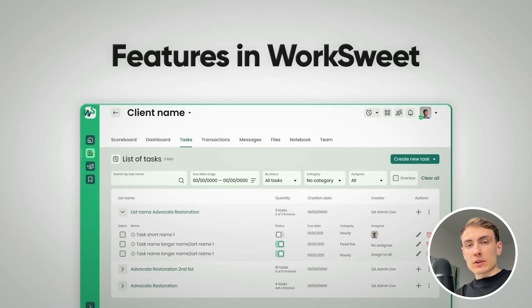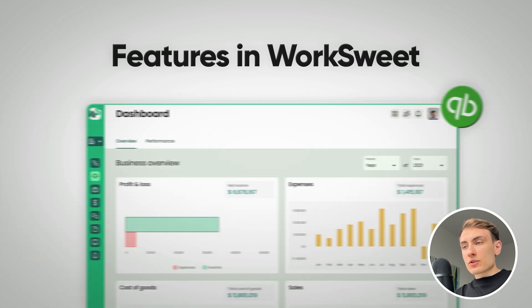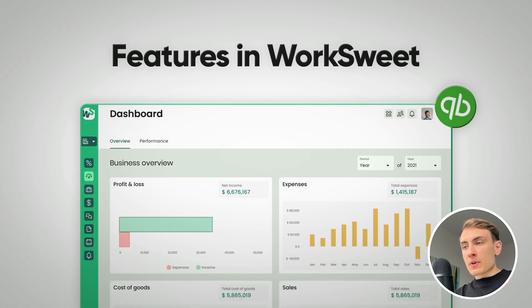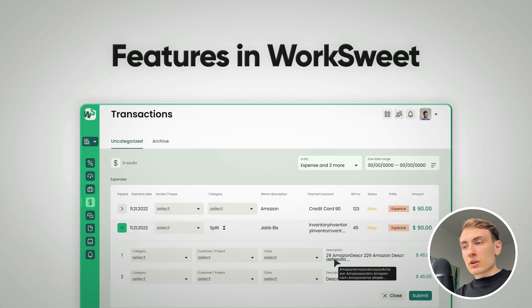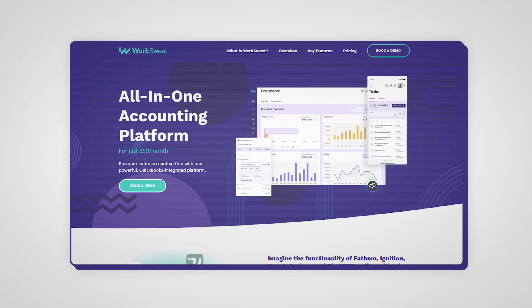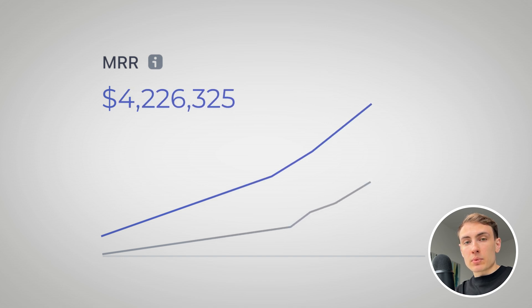The ERP includes features like operations and task management, time tracking, resource planning and allocation, a QuickBooks-integrated dashboard for customers, file and data management, QuickBooks-integrated transaction categorization, and much more. Profit Matters has recently decided to start selling their ERP to other bookkeeping firms, with ambitious plans to grow this new ERP software company to millions of dollars in annual revenue.